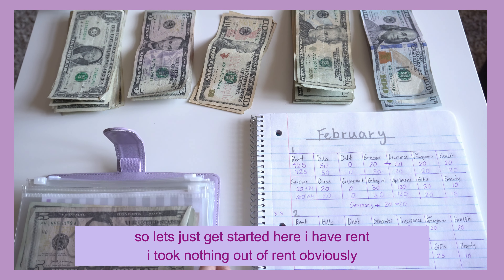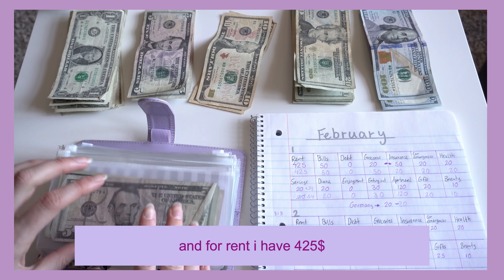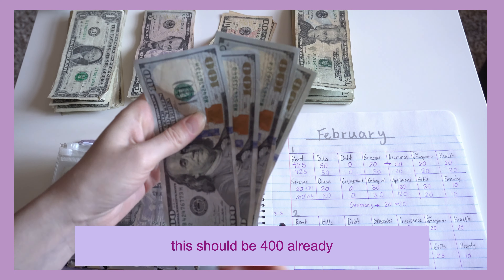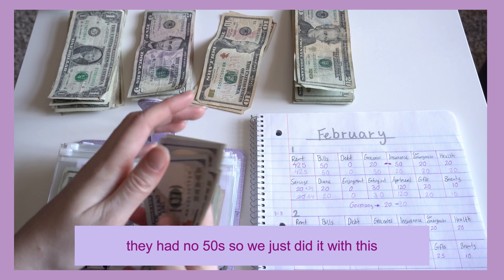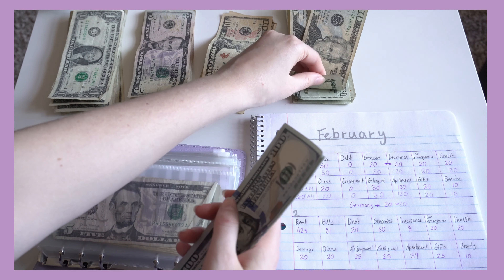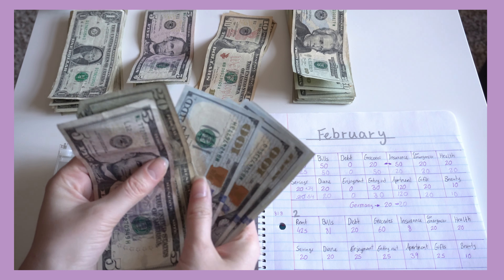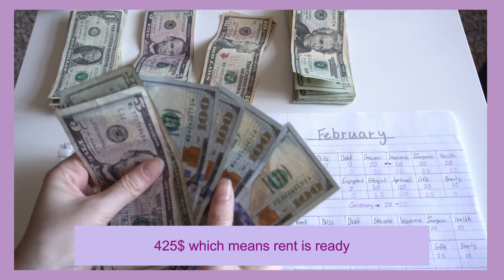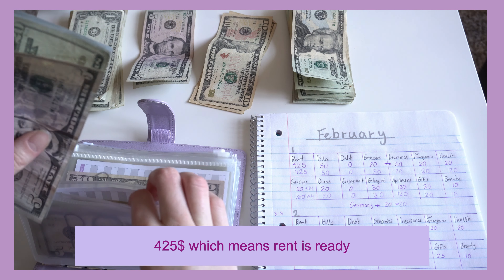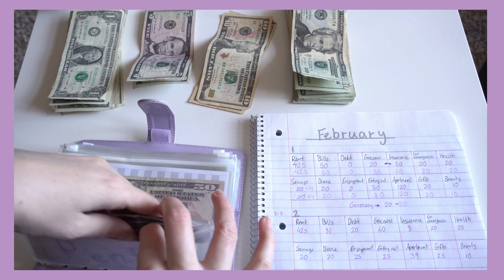Starting here with rent — I took nothing out of rent. For rent I have $425. There should be $400 already; they had no fifties so we just worked with what we have. $425 — rent is ready. I think I will pay rent early.